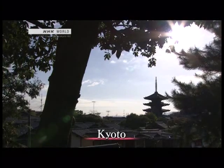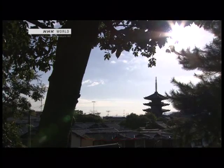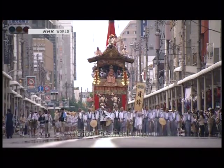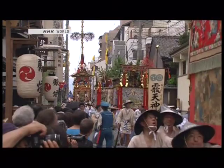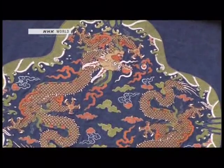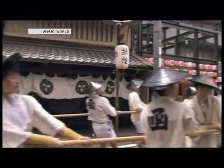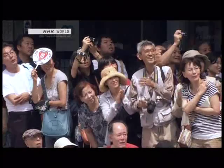Kyoto, the ancient Japanese capital, has a history going back 1,200 years. The Gion Festival is one of the highlights of Kyoto's summers. Floats parade through the streets decorated with bright colors and patterns. This design featuring dragons has its origins in China. Another combines geometric patterns from Persia with a floral design from India. These motifs were brought to Japan through Eurasia. During the festival, people pray for happiness and good fortune.